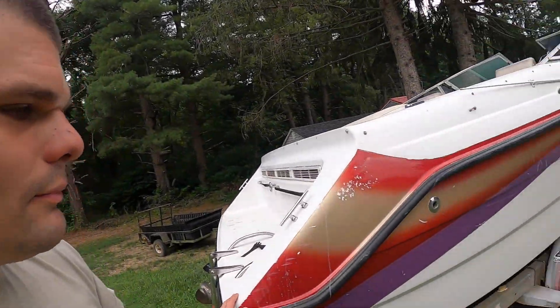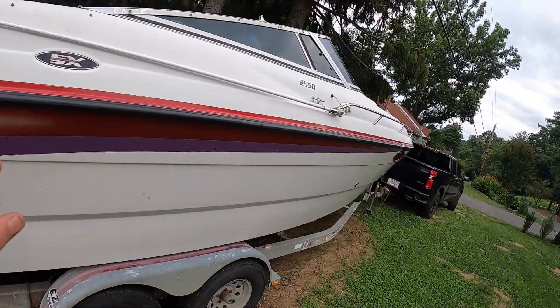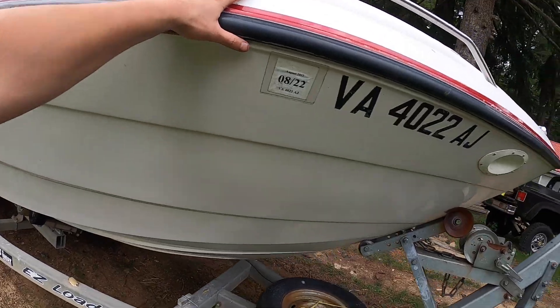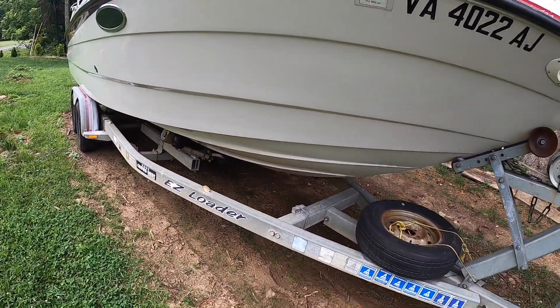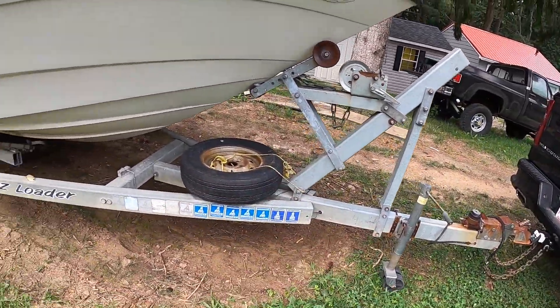I'm going to do a walk-around so you all can see it. Because I sold so many of my projects off, I'm basically down to just the Miata and this for projects. I say it's a project because it's mainly interior that'll need to be replaced. Overall the fiberglass is great — doesn't really need any patchwork. Never had bottom paint, which is so hard to find, because most boats have bottom paint and you don't know what they're hiding underneath.